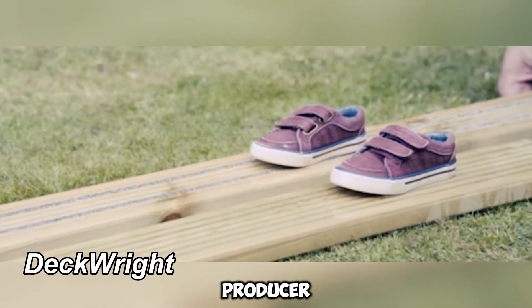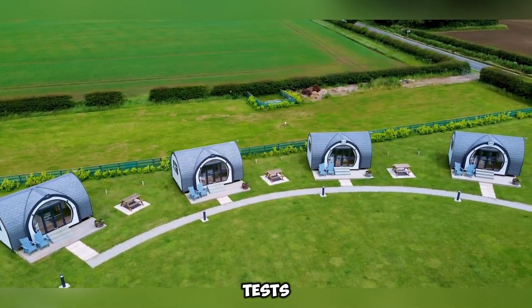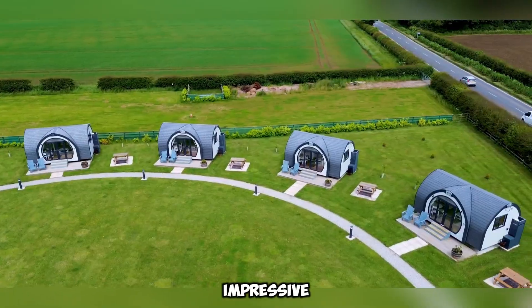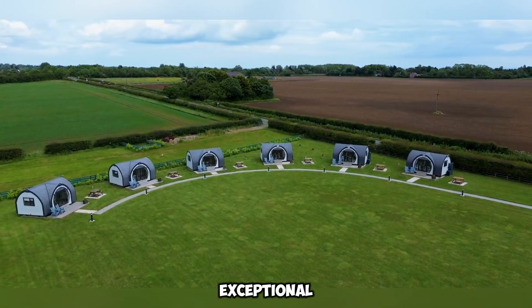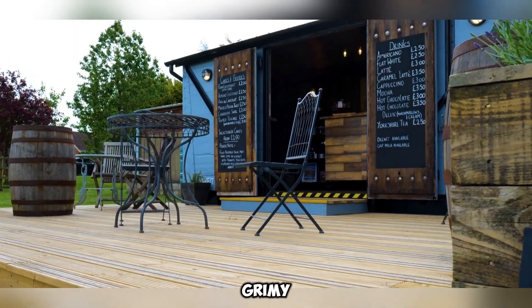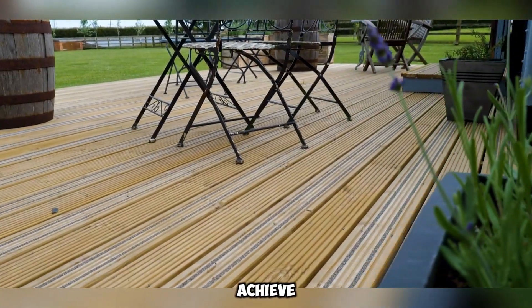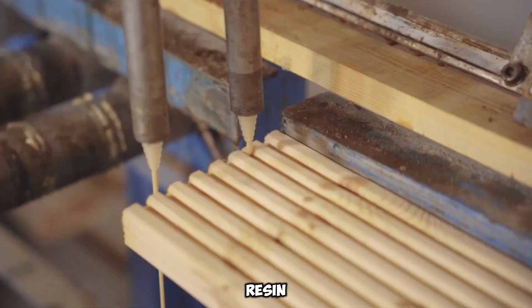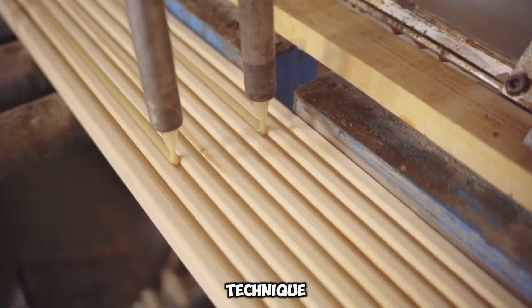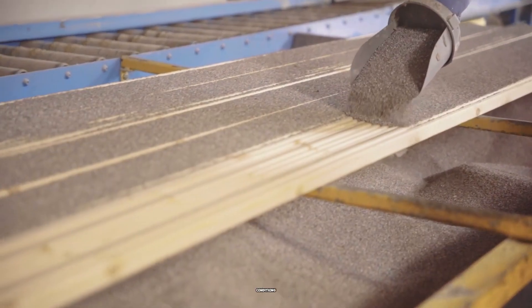Deckright stands out as a leading producer and distributor of anti-slip decking boards. Their performance in PTV tests speaks volumes, earning an impressive score of 71. For the average consumer, this translates to exceptional slip resistance, even when the surface is grimy, making it an essential feature for terraces and especially staircases. To achieve this high level of traction, Deckright specialists incorporate slim strips of polyurethane resin infused with borite aggregate. This technique preserves the natural beauty of the wood while ensuring long-lasting grip, even in damp conditions.